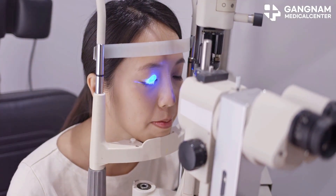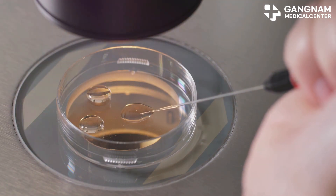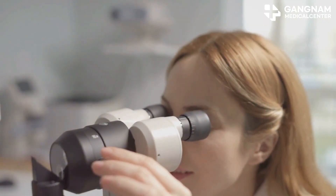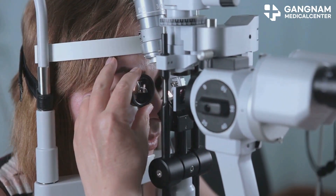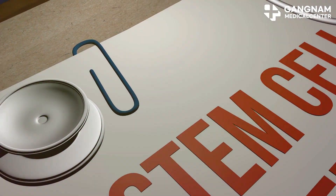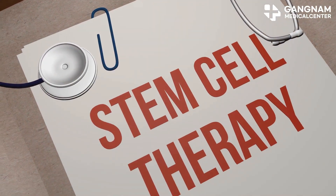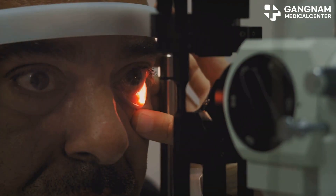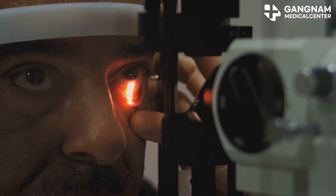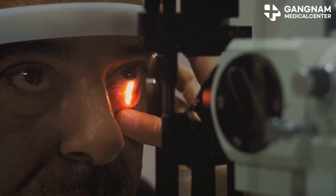Here's how it works. Stem cells can be programmed to become RPE cells — the very cells that are failing in macular degeneration. By replacing the damaged cells with healthy ones, we can potentially restore some vision. Stem cells also secrete growth factors, which help regenerate surrounding cells and reduce inflammation. Some of these stem cells even have immune regulating functions, which can alleviate the inflammatory responses associated with macular degeneration.